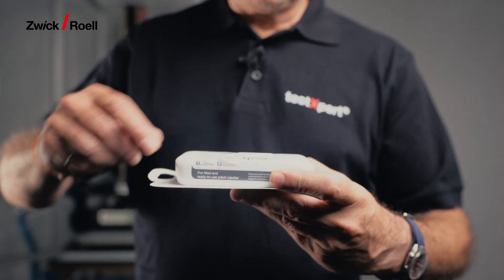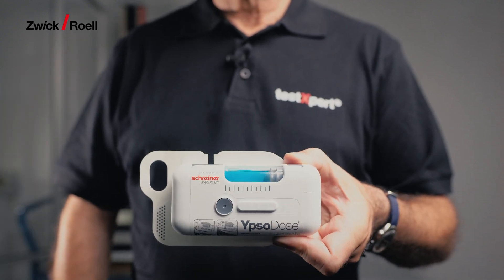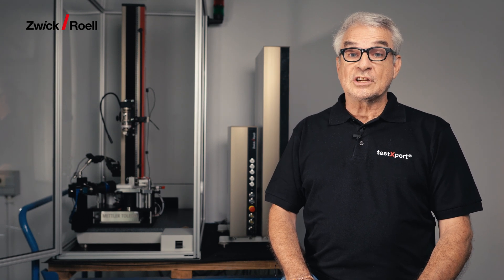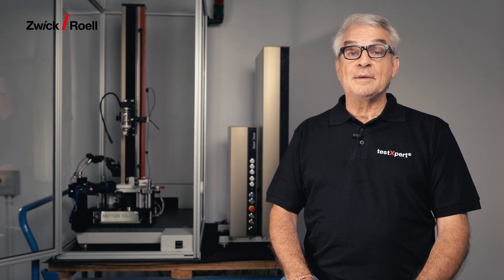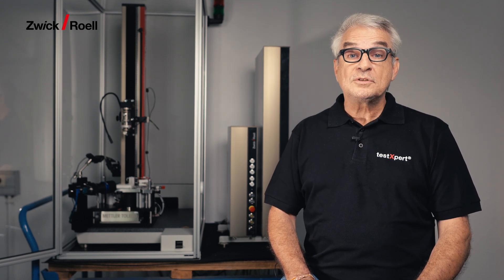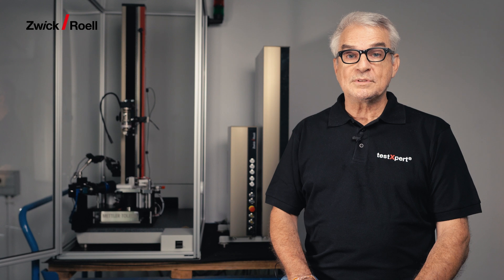The first measured value is usually the release force of the injection start button. This is followed by the measurement of the injection depth, the injection time, and the injection volume and injection profile. The time of the clicks is also determined by a microphone and recorded in the software. These so-called audibles give the patient important information about the injection process.